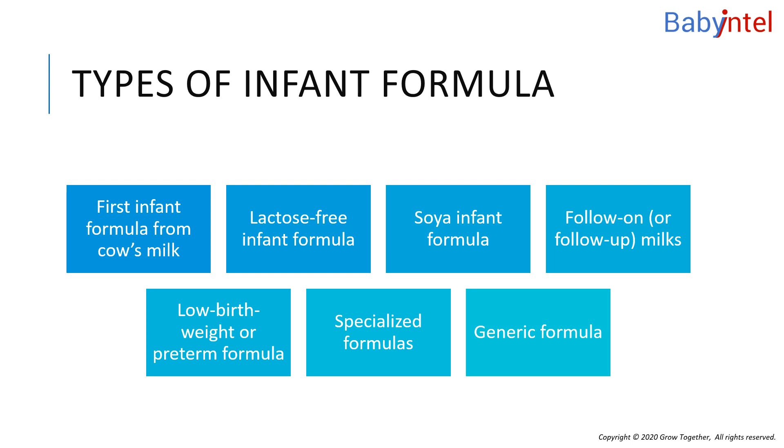Also, because soya formula contains glucose, it is more likely to harm baby's teeth. Only use soya formula if it has been recommended or prescribed by a health professional.